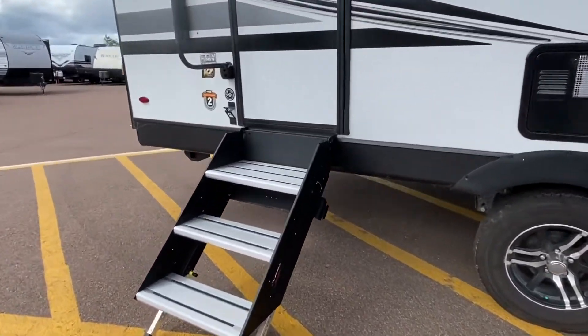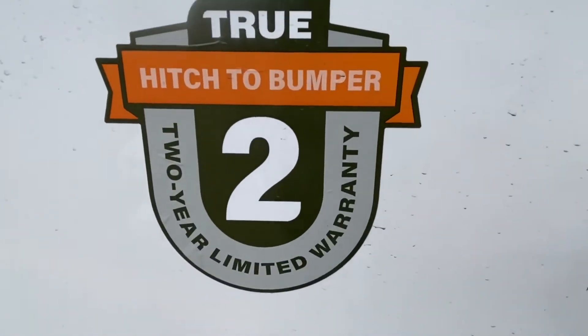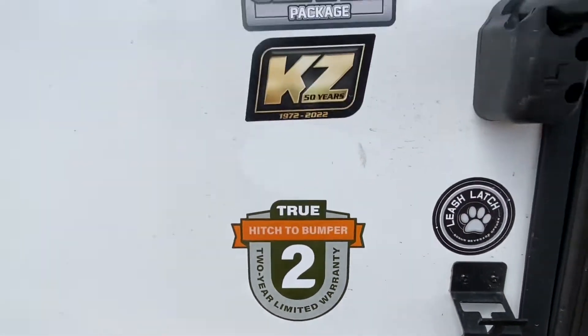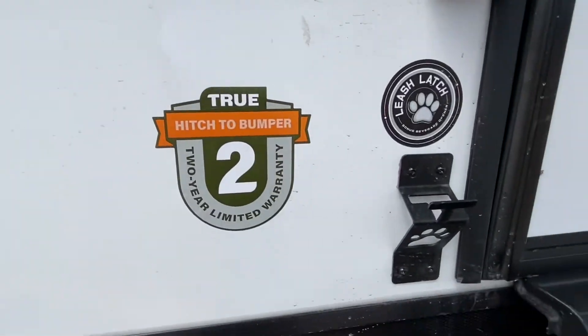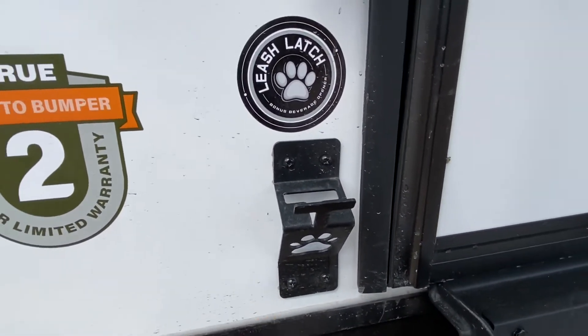I see plywood construction out front. We got solid steps. This is a Connect, so they come with a two-year warranty and the Connect package.